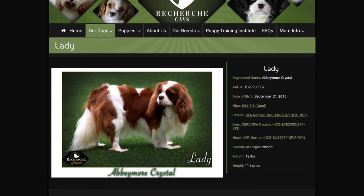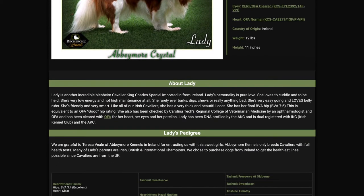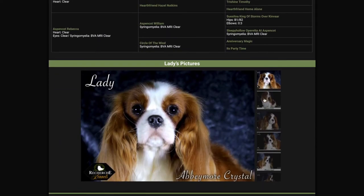Lady is another incredible Cavalier King Charles Spaniel that we imported from Ireland. If you look at her page, you'll notice her birthday — she was born September 21st, 2015. She has all of her health clearances: her hip, her patella, her eyes, her heart. She has all the health clearances recommended by the Cavalier King Charles Club of America.